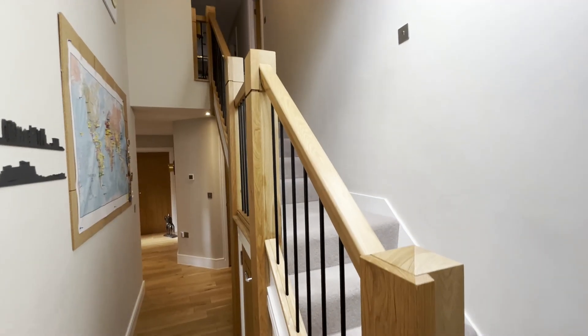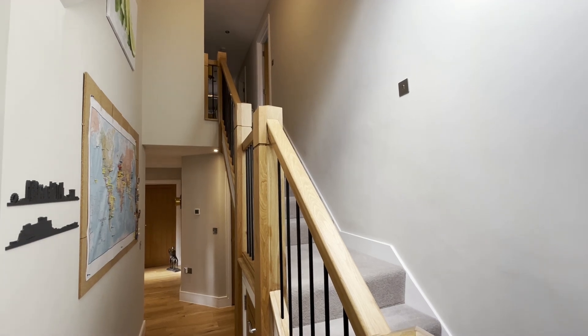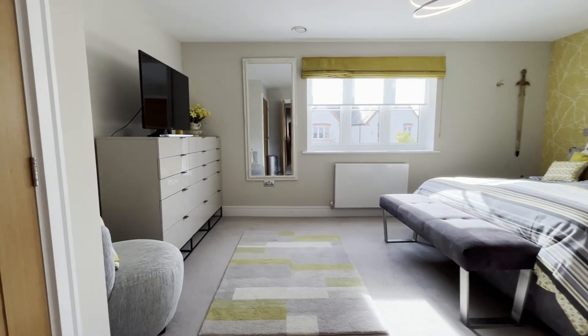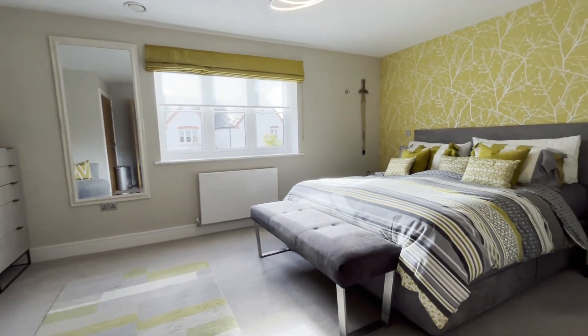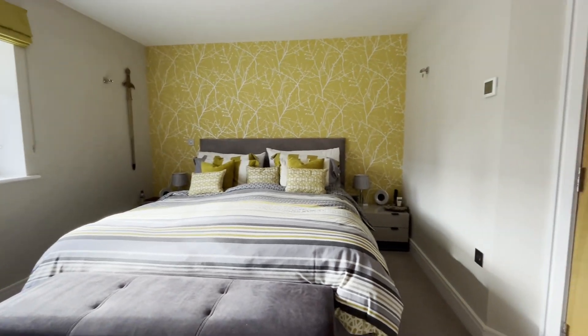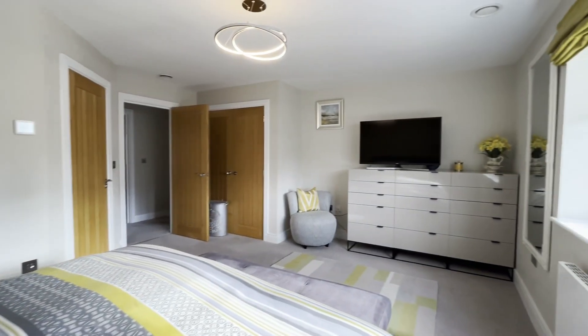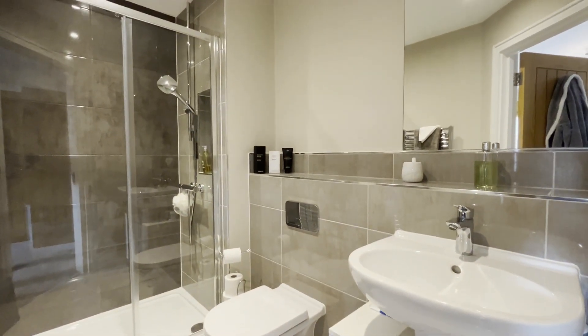The beautiful staircase takes us up to the first floor where the air conditioning continues. We have the large master bedroom, which enjoys an ensuite shower room and fitted wardrobes. This is the ensuite shower room to bedroom number one.